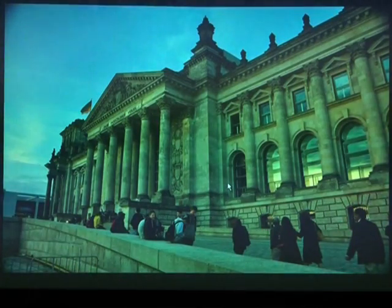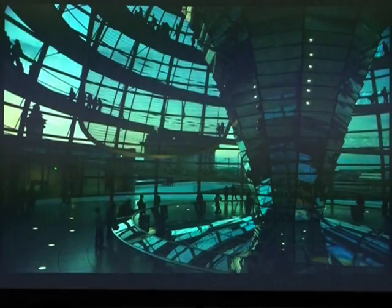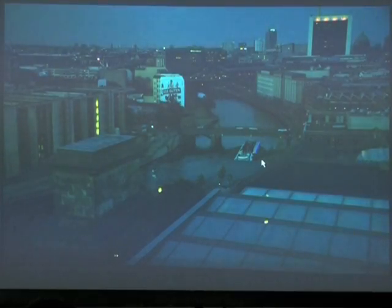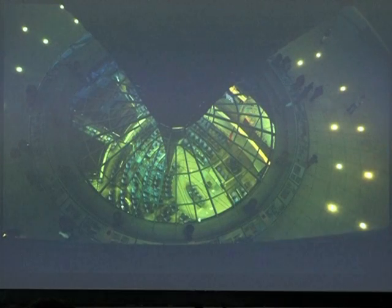The Reichstag also has a museum, and you can visit the Reichstag at night. At nine o'clock, when the sun has not yet gone down, you can go up to the top and see not only the entire city but, more importantly, the parliament in action.